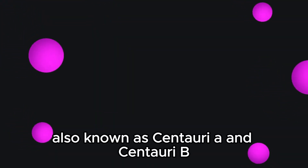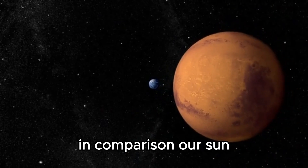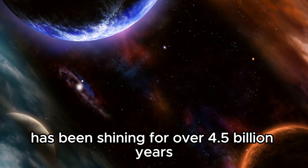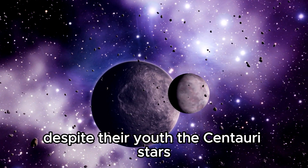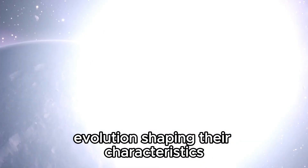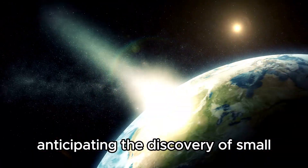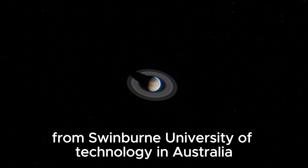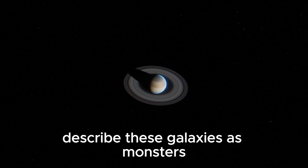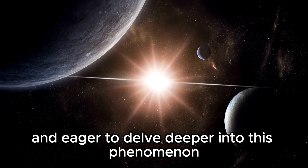The two Centauri B stars, also known as Centauri A and Centauri B, are relatively young in cosmic terms, around 15 million years old. In comparison, our Sun, a G-type main sequence star, has been shining for over 4.5 billion years, making it significantly more mature. Despite their youth, the Centauri stars have already gone through various stages of stellar evolution, shaping their characteristics and influencing their future development. Researchers were initially anticipating the discovery of small, young galaxies in the early stages of the universe's development. The lead researcher of the study from Swinburne University of Technology in Australia described these galaxies as monsters that seem to have rapidly matured. The mystery of how these galaxies reached such maturity at such a fast pace remains unanswered, leaving scientists intrigued and eager to delve deeper into this phenomenon.